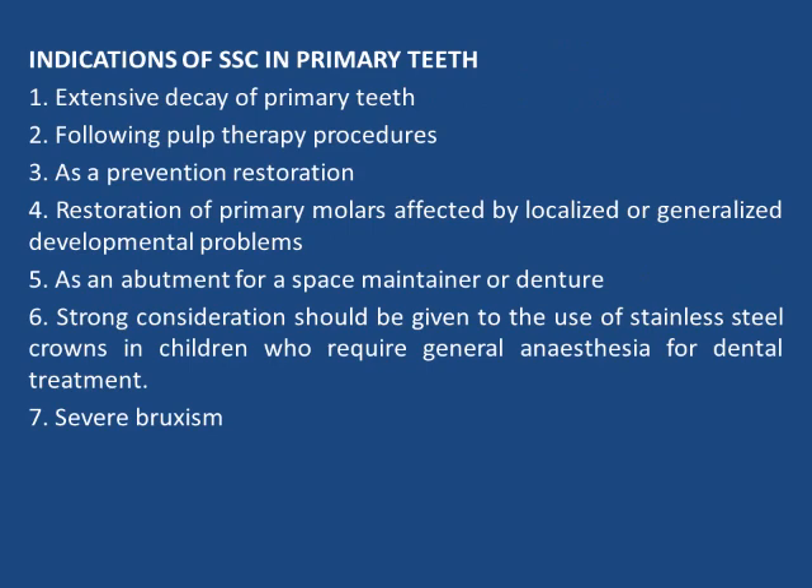Indications of SSC in primary teeth include extensive decay of primary teeth, following pulp therapy procedures, as a preventive restoration, restoration of primary molars affected by localized or generalized developmental problems, as an abutment for a space maintainer or denture, in children who require general anesthesia for dental treatment, and in cases of severe bruxism.